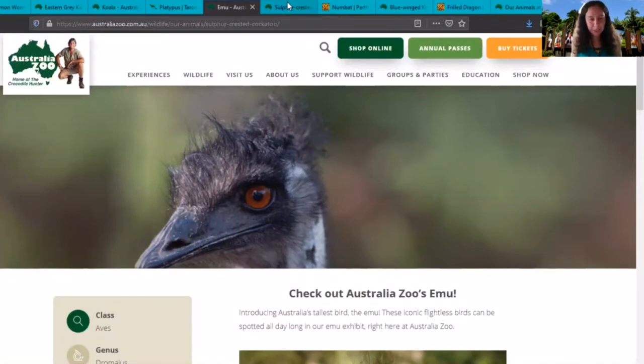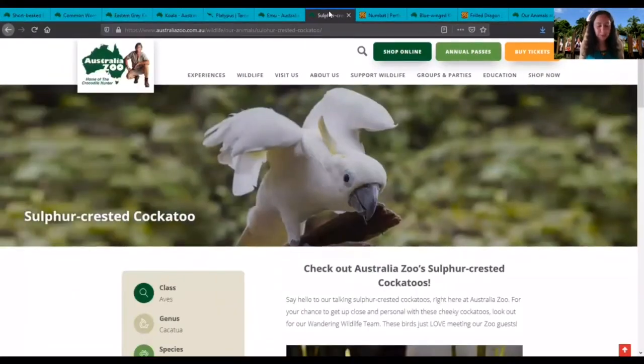The next animal is the cockatoo. Cockatoos are part of the parrot family and they have a clever warning system. While the flock scratches about on the ground looking for seed, grain, roots, and nuts, lookouts are on guard in the trees. When danger approaches, the lookouts raise their crests and screech a warning so the flock can fly to safety.